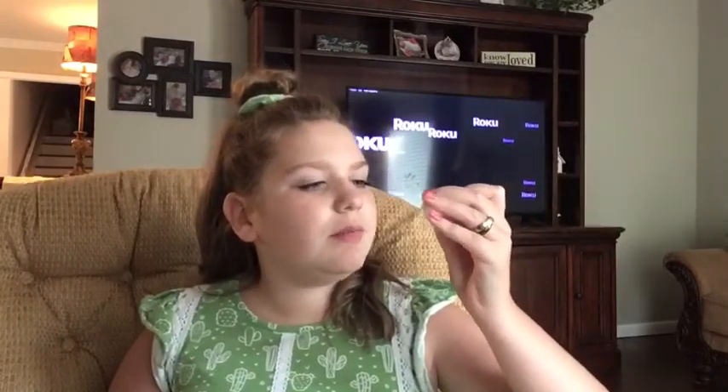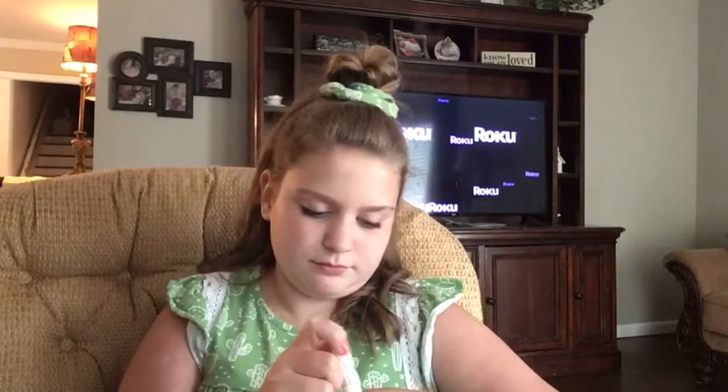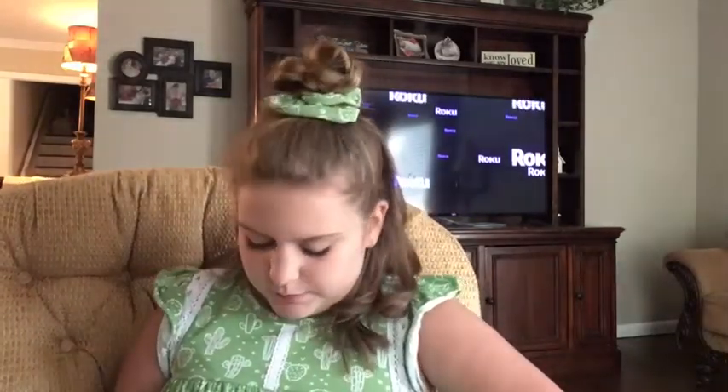One of my friends gave her this idea. This is Chiclets Tiny Size. I've never had these either — it smells like gum, bubble gum, because I'm pretty sure that's what the Chiclets thing was.